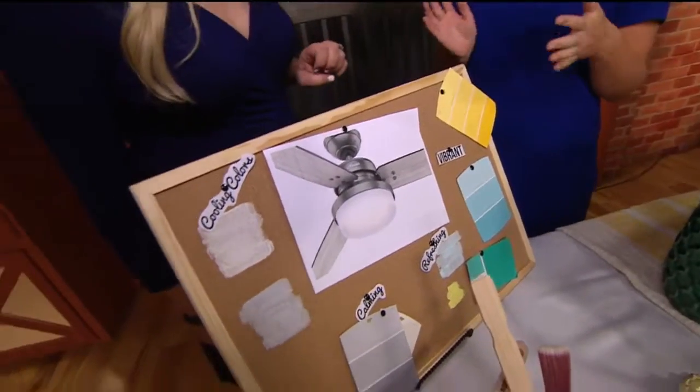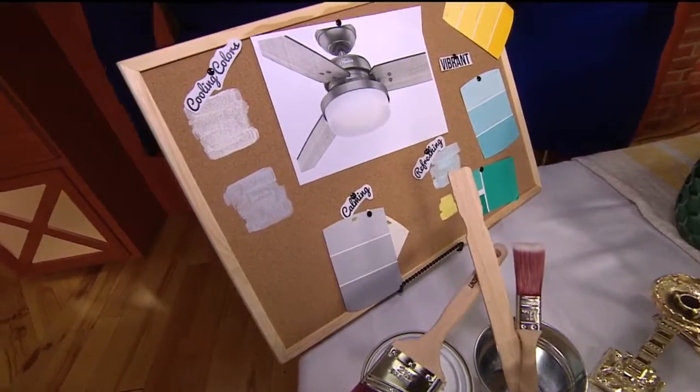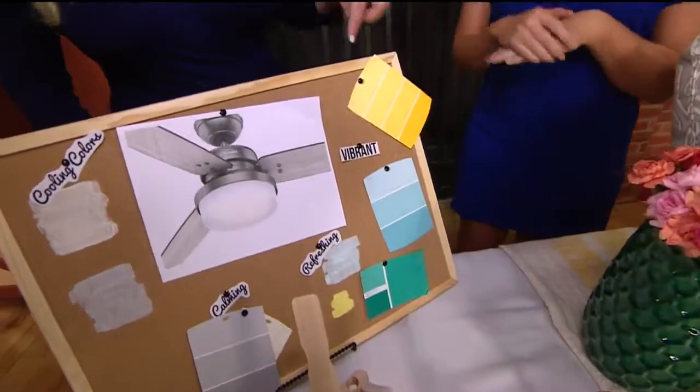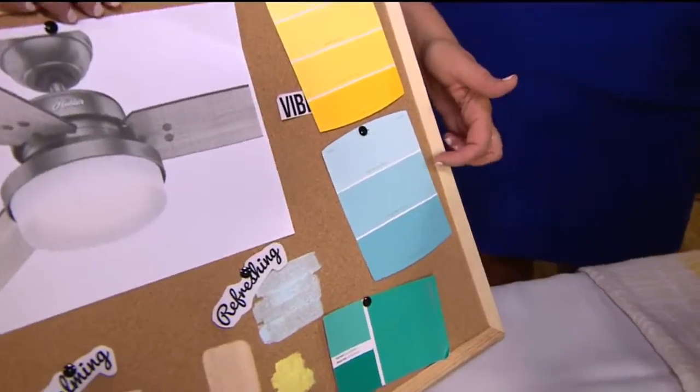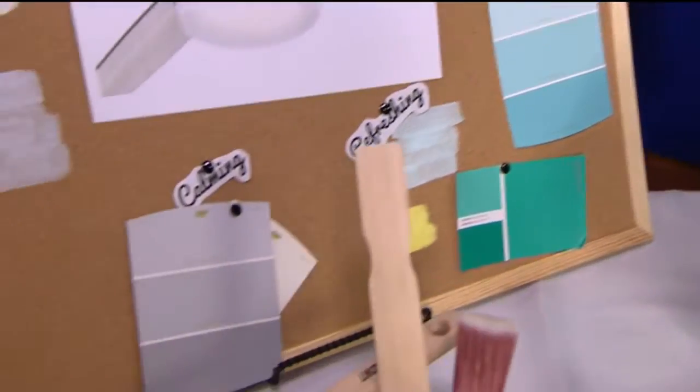There's a huge trend in grays right now — everyone is loving it. Gray for walls is a cooling color that opens up your space and gives it a cool, airy ambiance. Another great color is light blues, which are very calming and refreshing. The host mentions her house is similar in color, and Abby confirms she is right on trend.